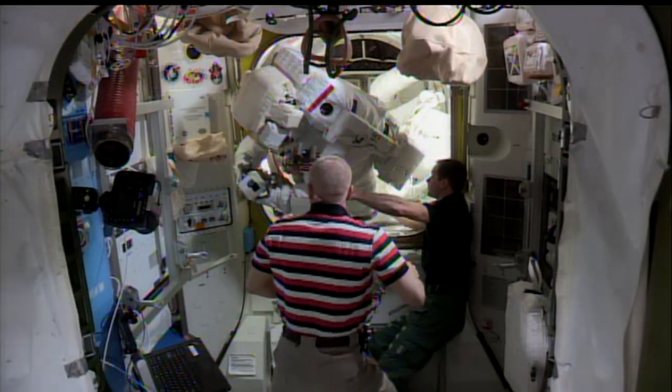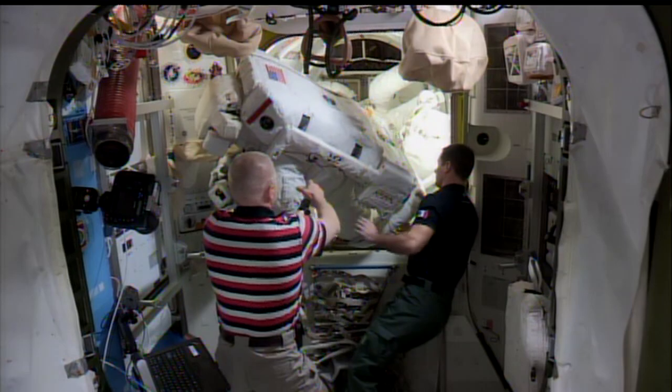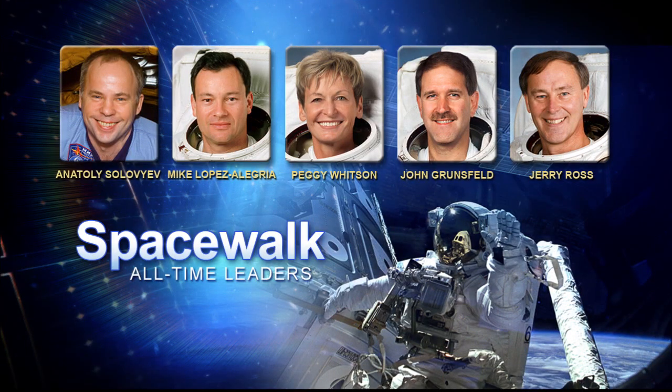They were finished in only two hours and 41 minutes, which was long enough to bump Peggy up to third on the all-time spacewalking list.